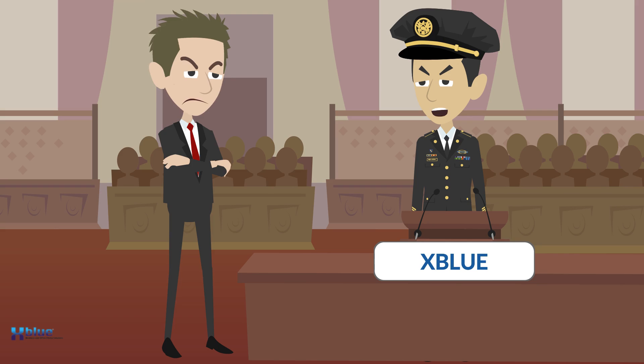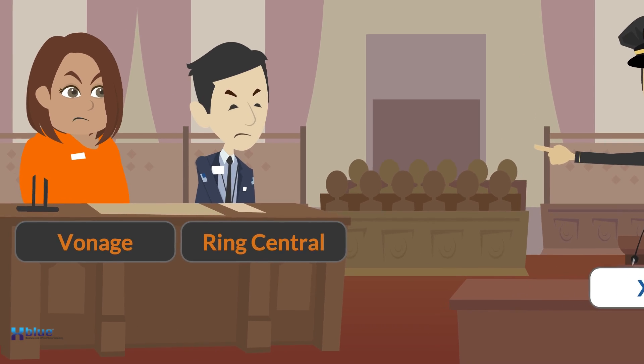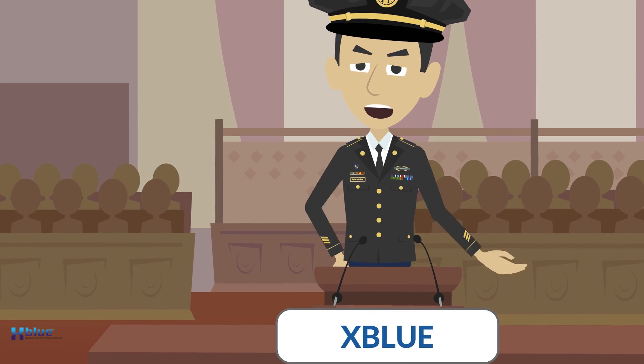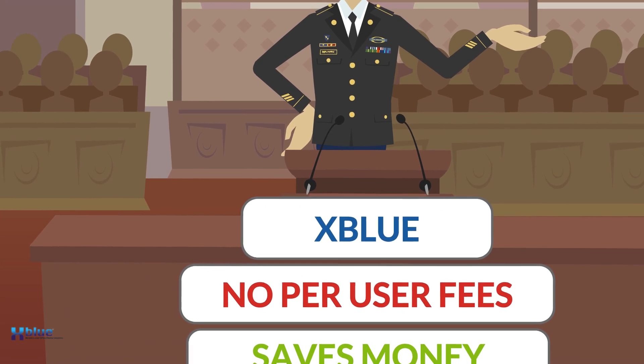We want the truth — you can't handle the truth. We live in a world that has office phones, and those phones have to be used by people who need to make a profit. Who's gonna provide this? You, Vonage? You, RingCentral? You have the luxury of not knowing what we know: that excluding customers saves money, and no per user fees —